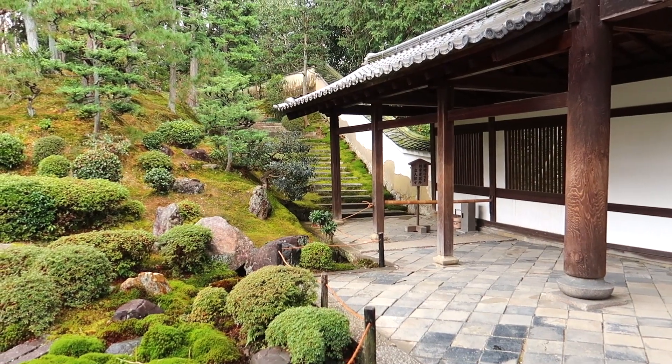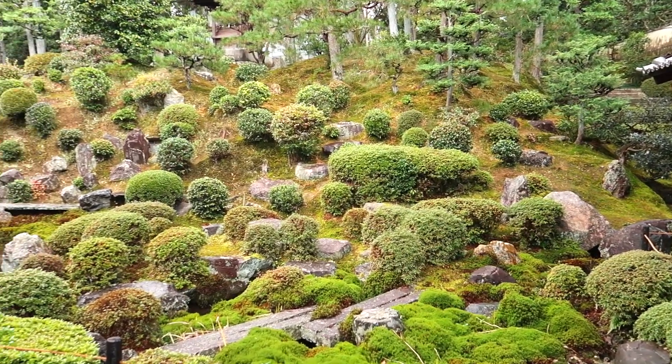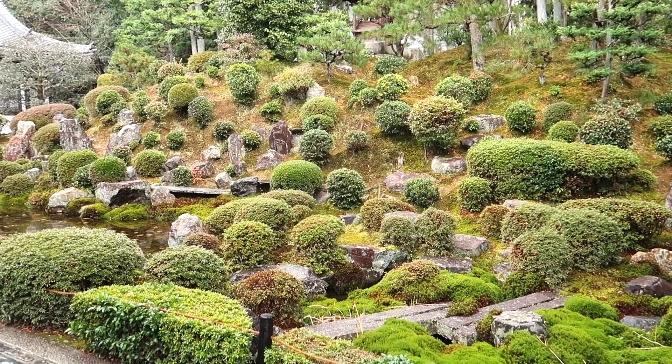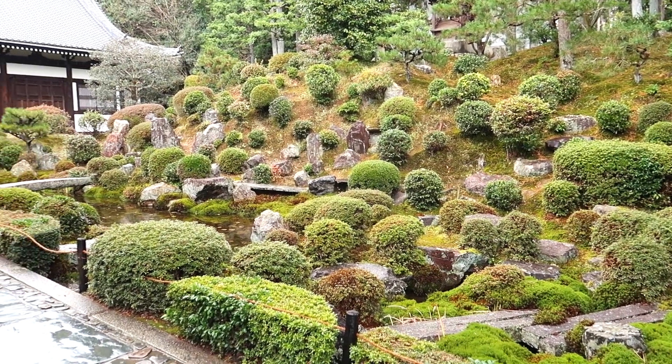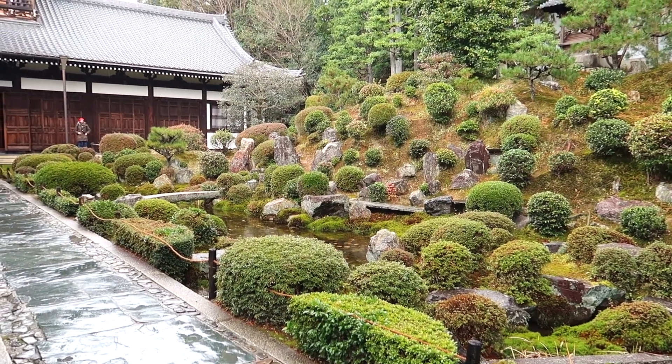I found my favorite garden - look at this! There are moss-covered stairs over there and this whole garden, Japanese style, completely covered in moss. Oh my god, there's a really cute little bridge and everything - that's adorable.